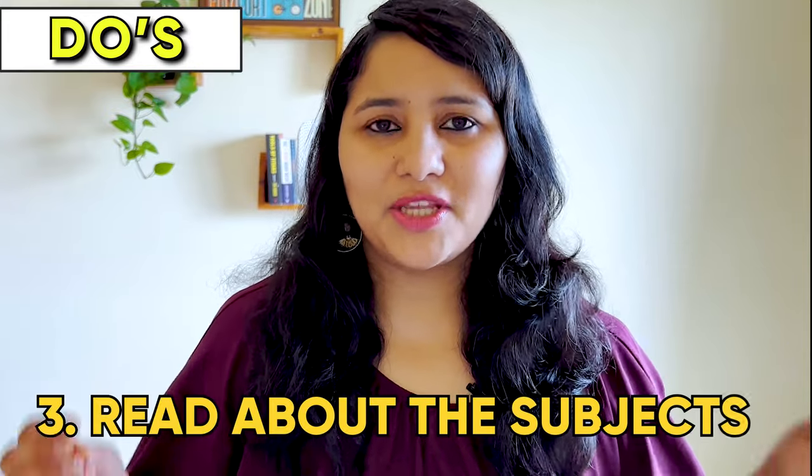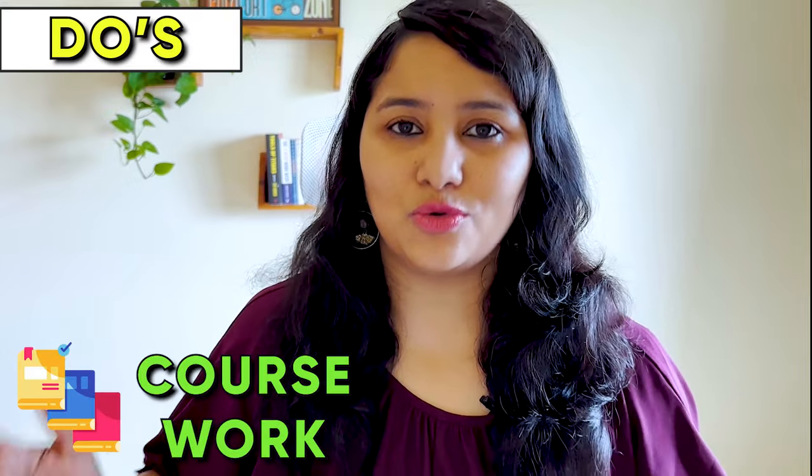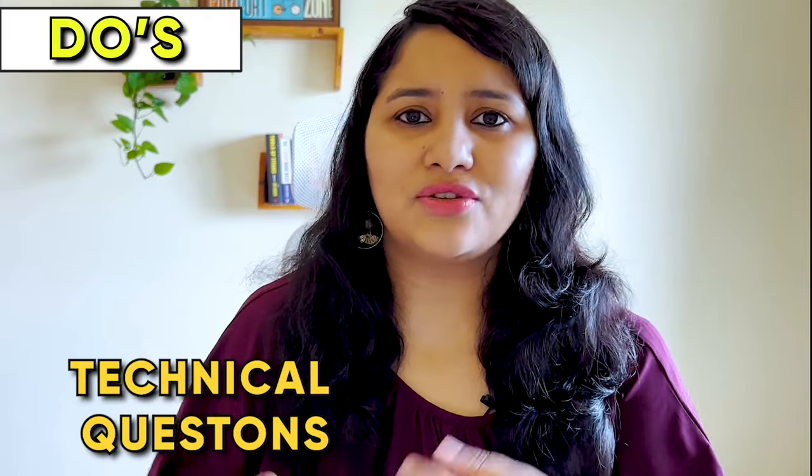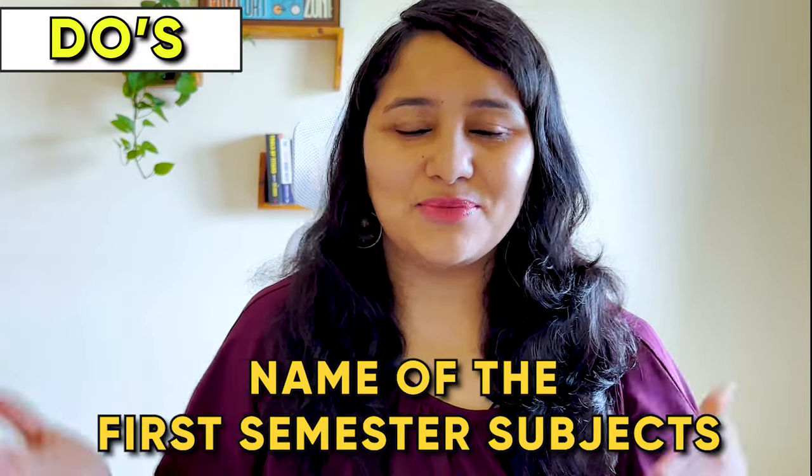Third do: read about the subjects. It's really important that you are aware of the entire curriculum you will study in the US — not just the first semester subjects, but your entire coursework. For example, if your course has 30 credits consisting of 10 subjects, you should know the names of all 10 subjects. The subjects you pick can change once you're in the US, but at the point of the visa interview, you should have an idea of which subjects you're most likely to take. Knowing course details helps you answer technical questions, names of subjects, and first semester subjects.